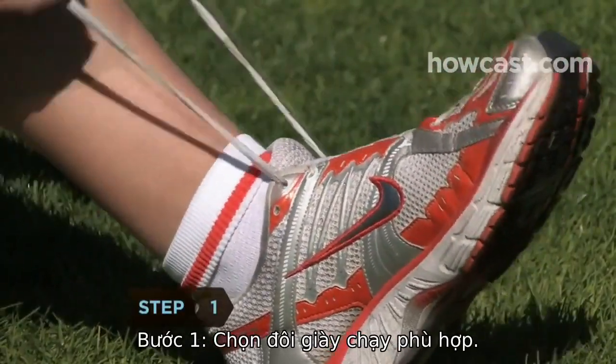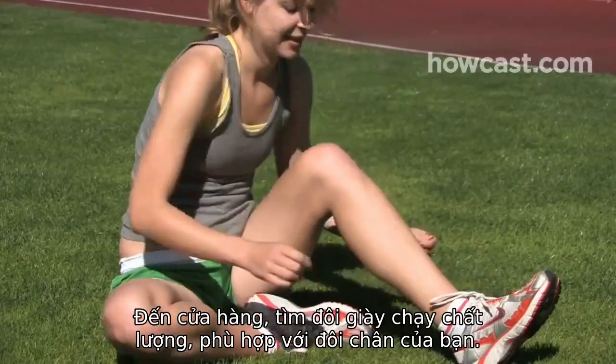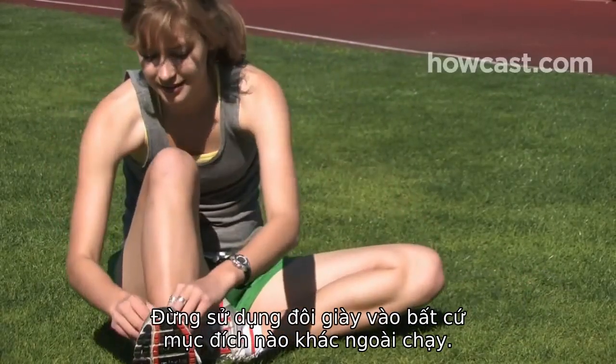Step 1: Acquire the proper running shoes. Go to a specialty store and get fit for a quality pair. Don't wear your running shoes for anything but running.